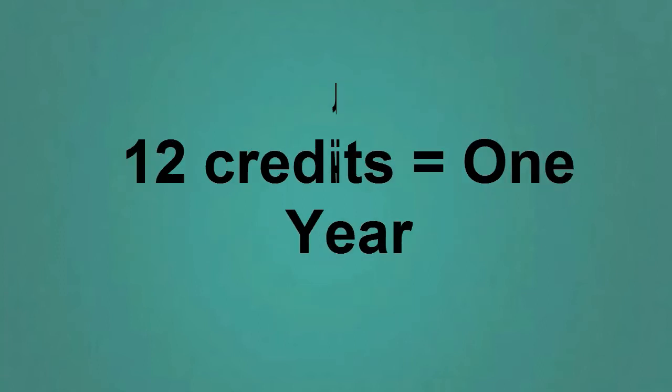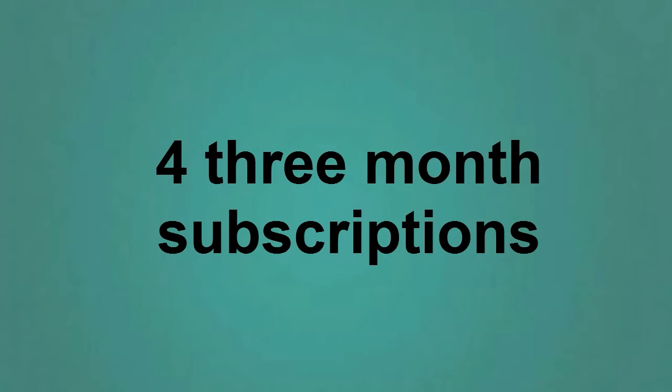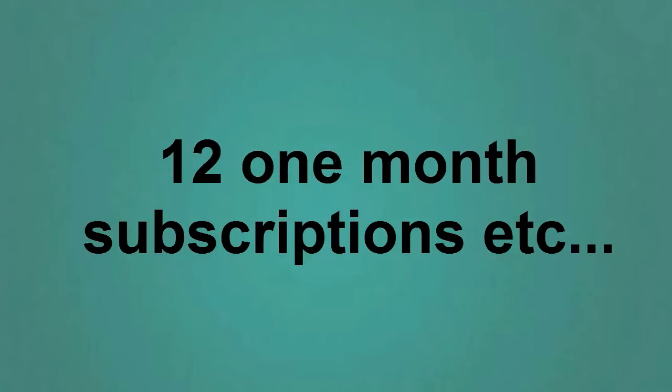For example, by pre-purchasing 12 credits, you can sell one 12-month subscription, four three-month subscriptions, twelve one-month subscriptions, or any other plans that you divide your credits into.